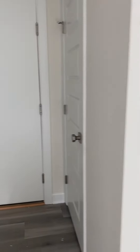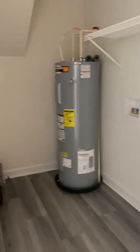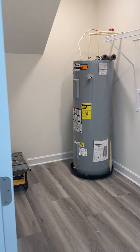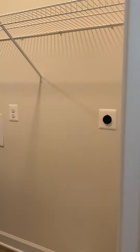And then we come this way and here is the laundry room. We do have lights. This is where your washer and dryer would go, and then right here is the powder room.